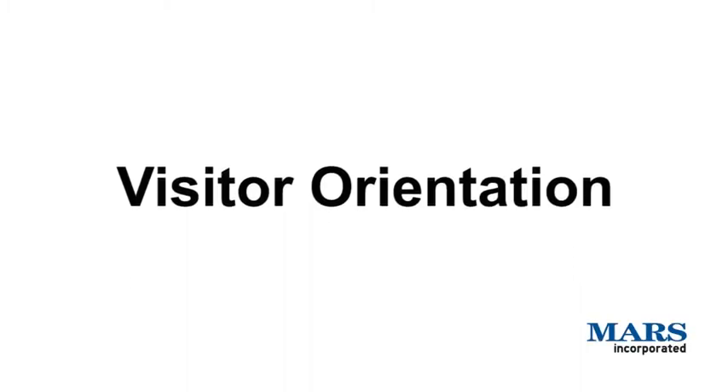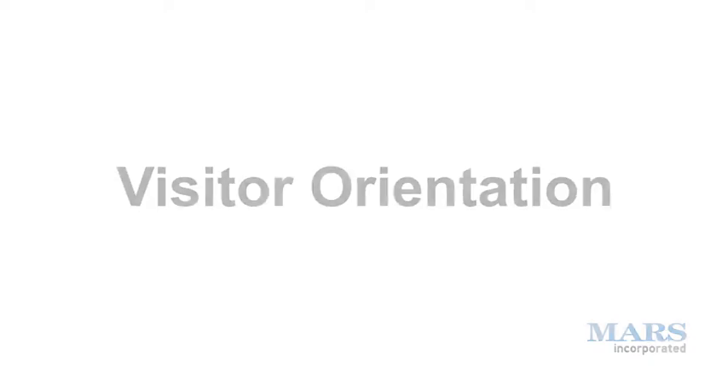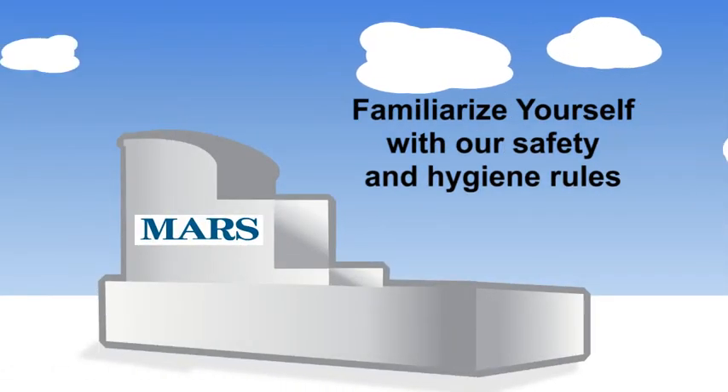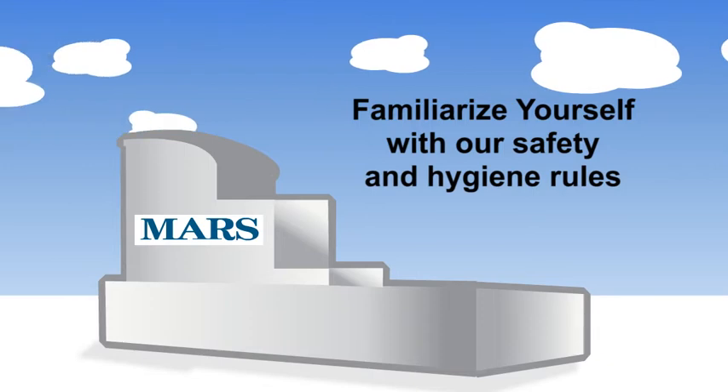Visitor Orientation. Familiarize yourself with our safety and hygiene rules.